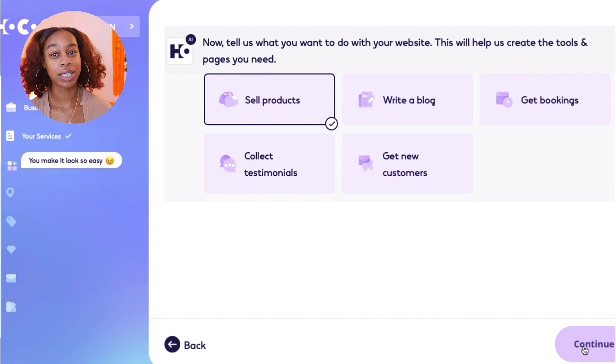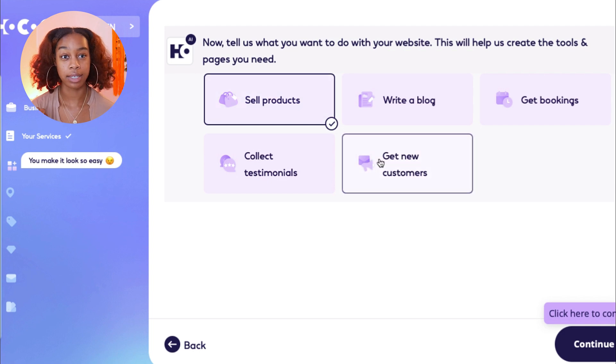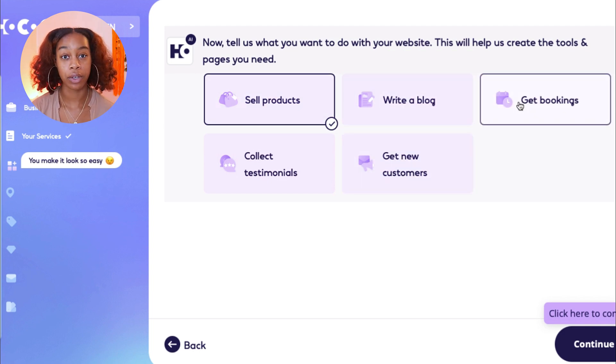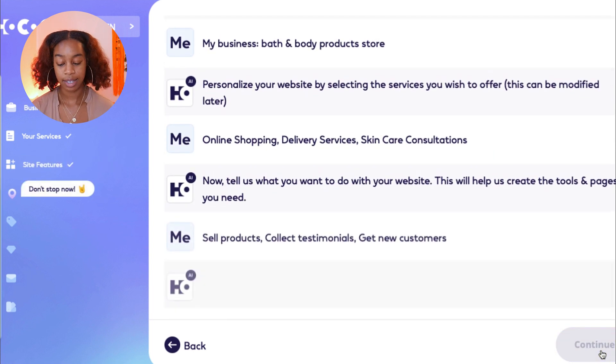I really love Hokus because it makes it simple to take an idea and translate it into the physical. Now it asks: tell us what you want to do with your website — this will help create the tools and pages you need. You can sell products, have a blog, do bookings for consultations, and get reviews to attract new customers. Select those boxes and hit Continue.